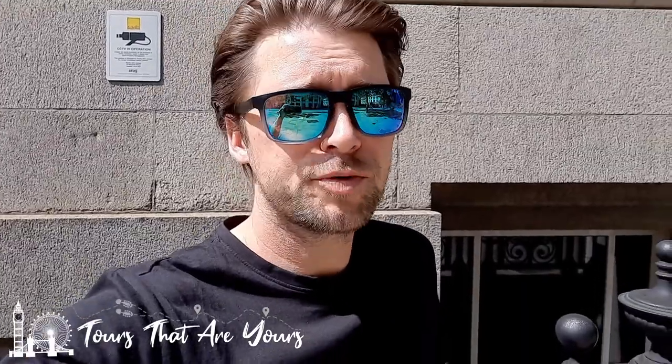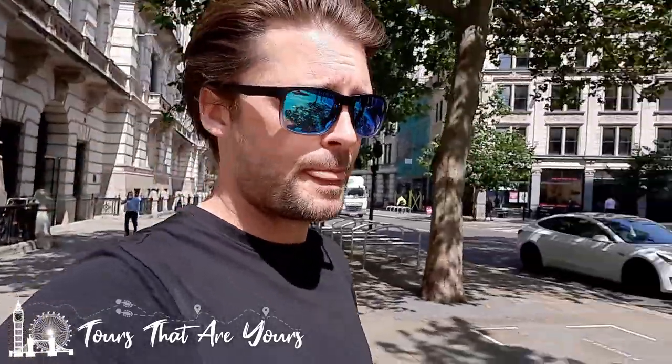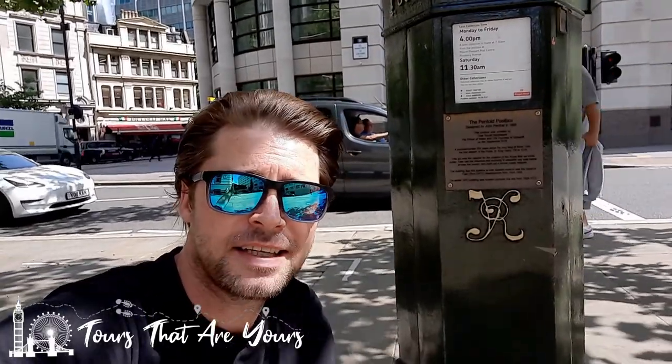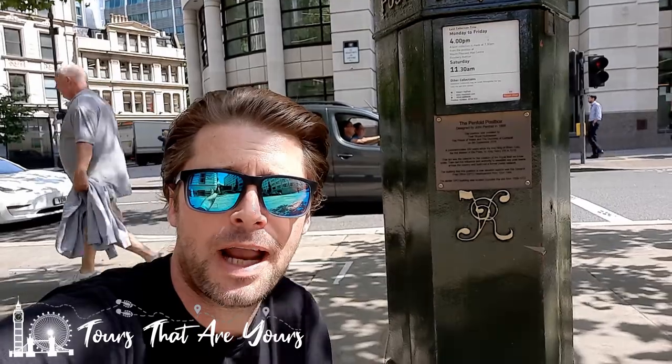Up until 1874, post boxes here in the UK were a very horrible dingy-looking green colour. However, here in London in that year they were trialling a red colour, and a postal worker wrote a letter saying they actually preferred the red colour. Only a month later the order was given to turn all the post boxes in the UK red. There are a couple that still stand in green, like this one right here. We've also got a few with Victoria's cipher, and we'll go check out a red one that looks just like this as well.